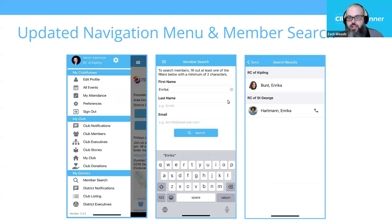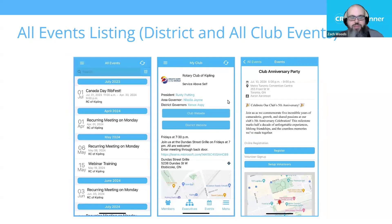We've worked to improve our navigation menu in the mobile app, breaking out into different sections for Clubrunner, your club, and your district. New tools include a member search — just like the district-wide member search on the website — powered by our privacy controls, so members can choose what information is shown. We also have a brand new all events listing. This new all events feed pulls from your district, all other clubs in the area, and your own club, and you can control and change the filters to see only the information you want over the range you want.